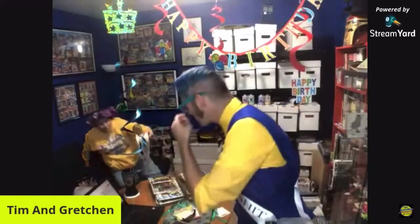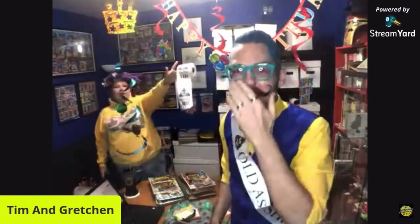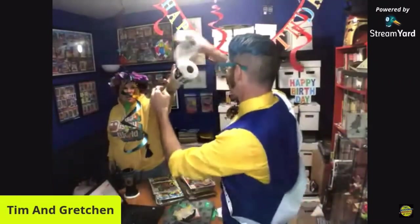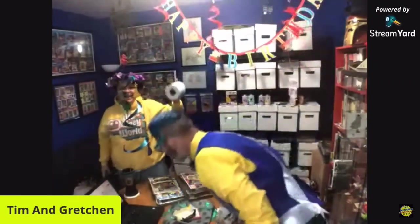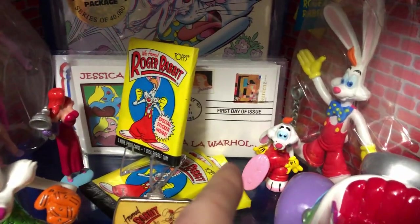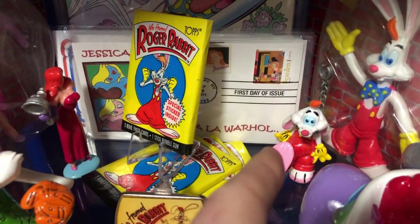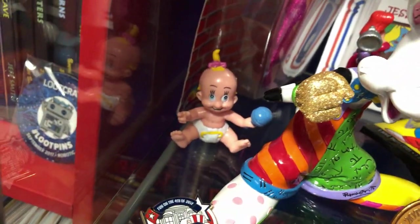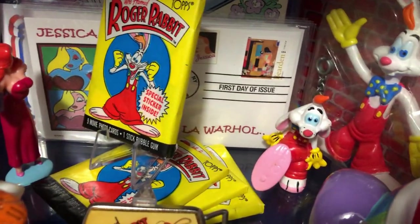This doesn't taste like gum - it's melting in my mouth! They're not turning into anything - this is disgusting. We've got some additional little PVC characters - you'll see a few of these throughout my display case. Got a little Baby Herman over here, Jessica Rabbit, Roger.